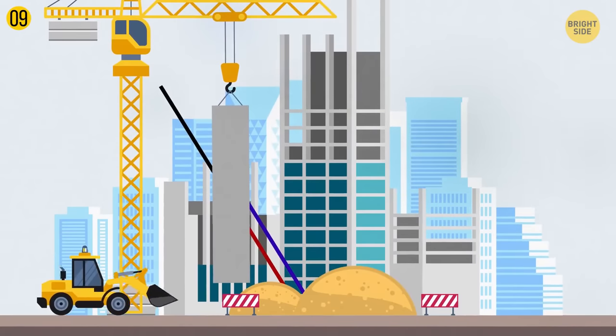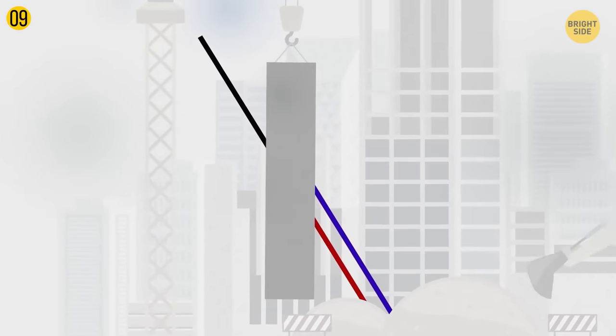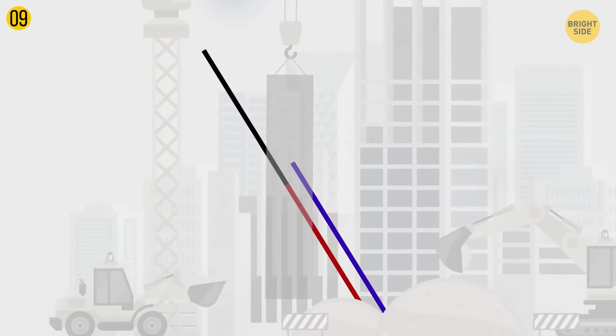Look at this image attentively. You're likely to say that the black stripe lines up with the blue one, but in fact the black line is connected with the red one. You see this once the part keeping the lines out of sight becomes transparent.